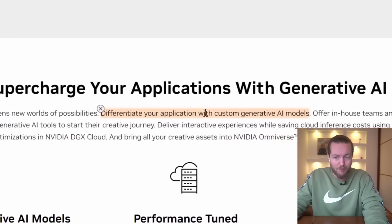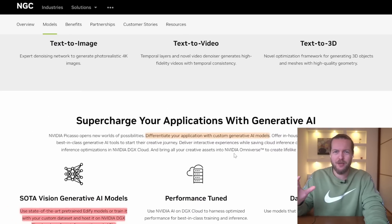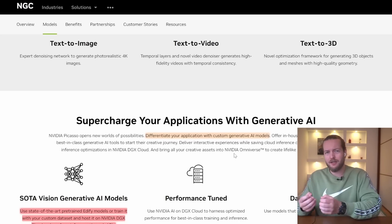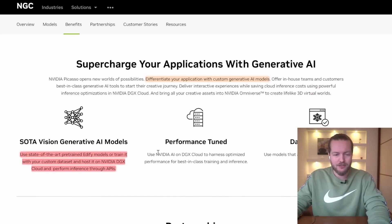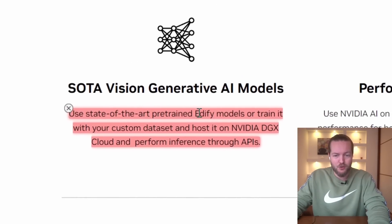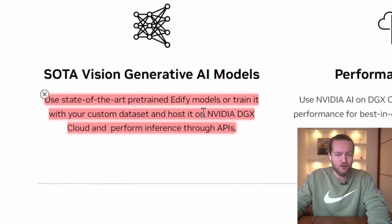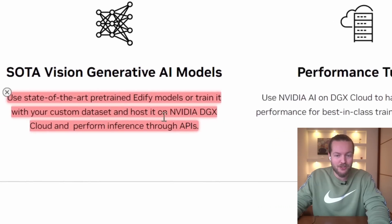You can differentiate your application with custom generative AI models. They can train on your data and create new things just like that. You can see state-of-the-art pre-trained Edify models, or train with your custom dataset and host it on NVIDIA DGX Cloud, then perform inference through APIs.